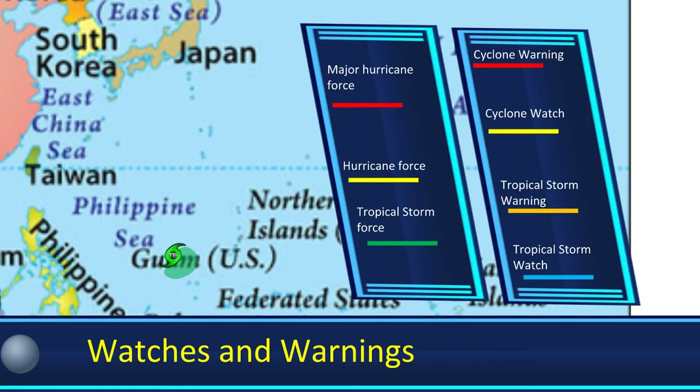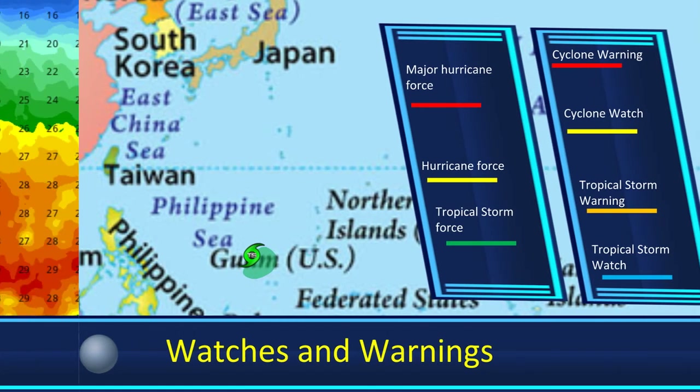Getting into the watches and warnings, this system does not have any watches or warnings in effect, but you can see that the Tropical Storm Wind Field has shrunk since the last video, and it's really been pushed to the southeastern side.